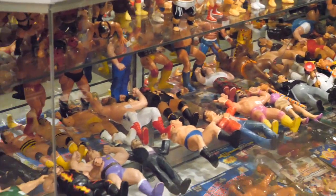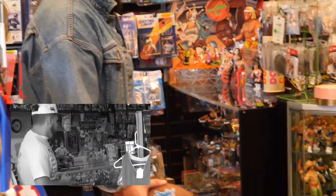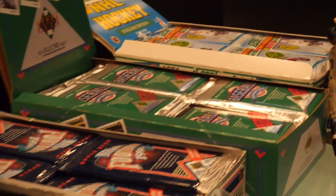One thing we didn't really change was the wrestling section. We still have the wrestlers in the showcase, we have the sealed Hasbro, some sealed LJNs, a lot of loose figures. This showcase is beautiful. One thing we did do is put open boxes of cards up top — every pack is a dollar a piece. I think it gives it a nice look.